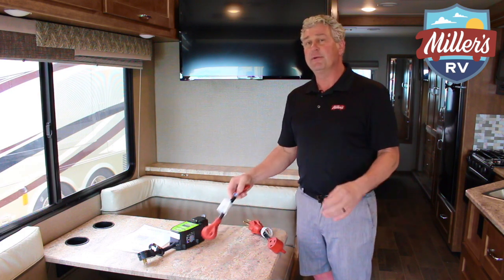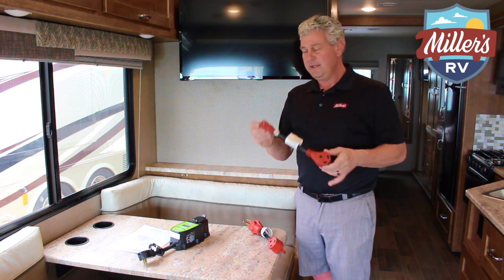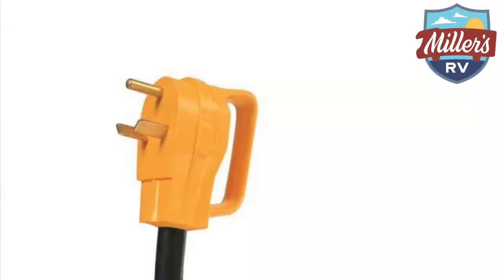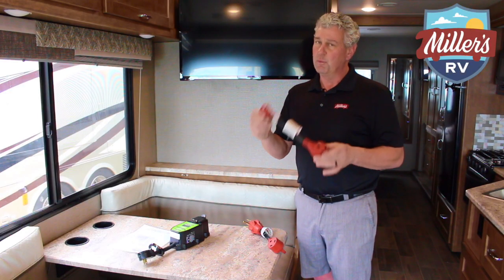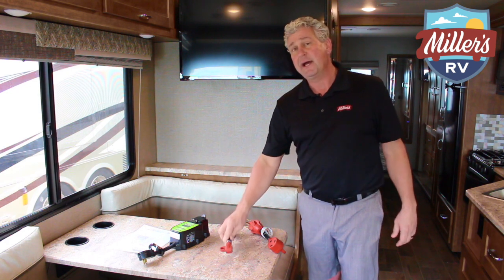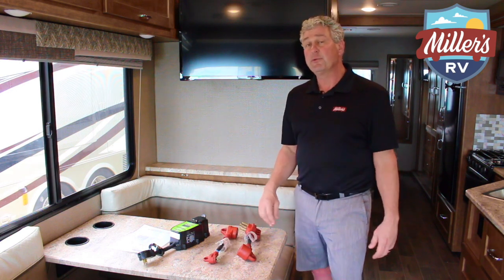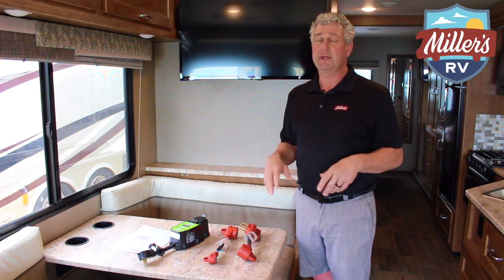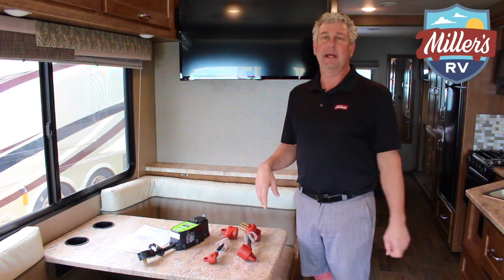Now the other adapter that every camper needs when they leave the RV dealership is a 30 to a regular 110 outlet at the house. Without this, if you don't put in a 30 or 50 amp outlet at your house, you won't be able to plug your camper in. It's a good idea to have your refrigerator on all the time so that it's cold when you get ready to go. RV refrigerators are heat absorption units and take roughly about six to eight hours to get cold — not a lot of people know that. So if you want to go camping at the last minute and make those trips on a whim, you'll want to have this protection built in and have the right adapters when you go camping.